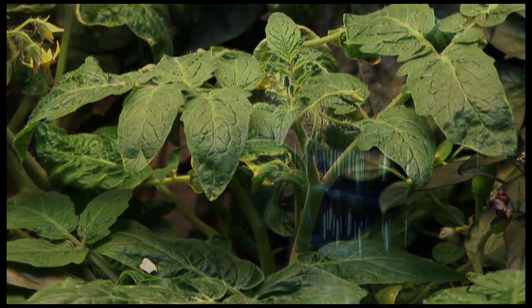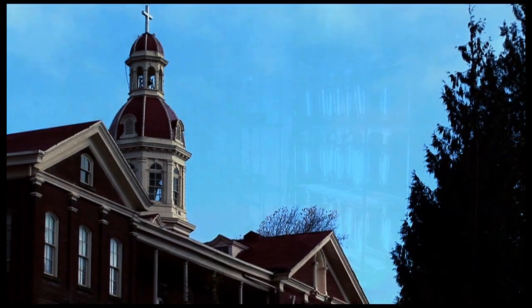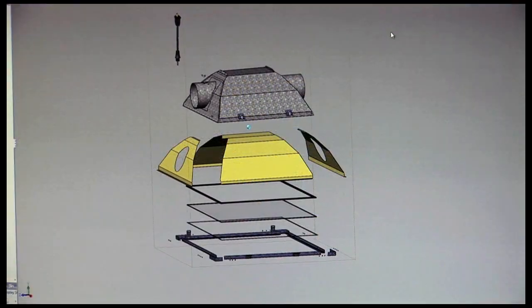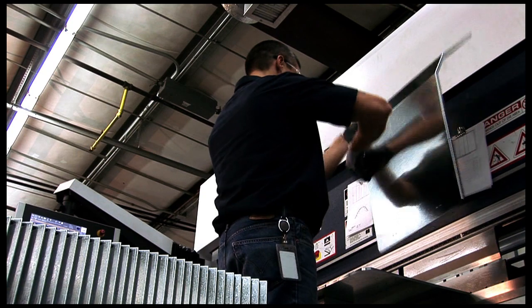And nothing is more important in indoor growing than quality lighting fixtures. With that in mind, we travel to Vancouver, Washington to get a behind-the-scenes look at the world's greatest manufacturers of high-performance horticultural lighting fixtures.